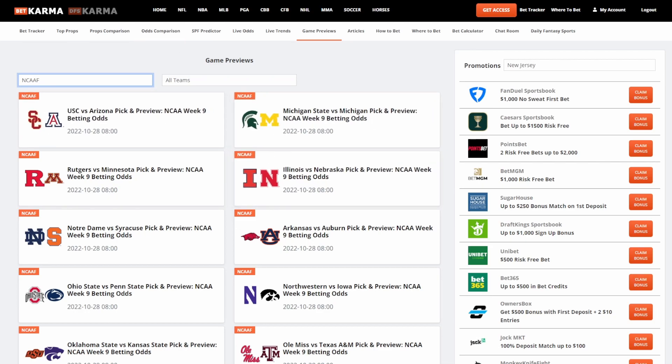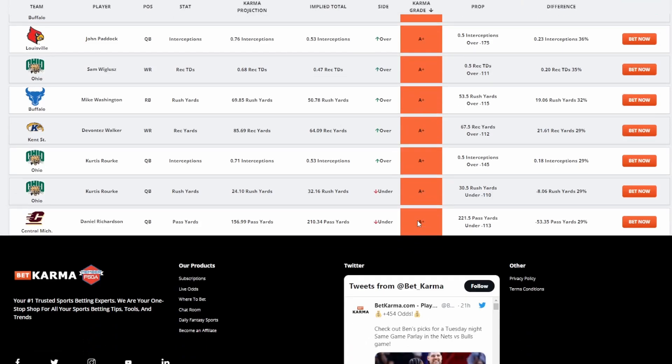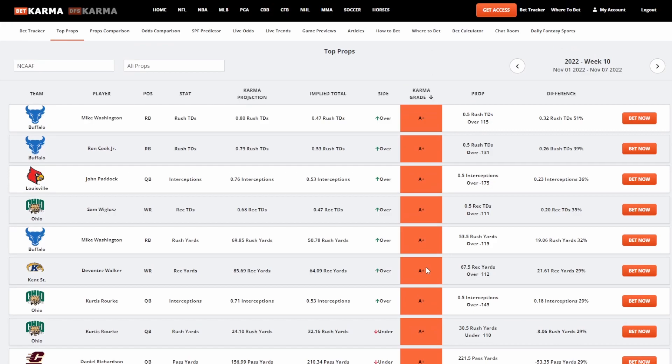Now let's get to the premium stuff. If you sign up for BetKarma Premium, note that the pricing may increase once college basketball tools go live, which is probably within 48 hours of recording. BetKarma Premium is right now 100% geared towards player props. We have Top Props, which takes all the player props, compares our projection against the bettable prop and odds, and gives a percentage difference. This page only shows Karma grades of A-minus and higher — the bigger the gap, the better — so it only shows you the good stuff, not things with a 2% difference.